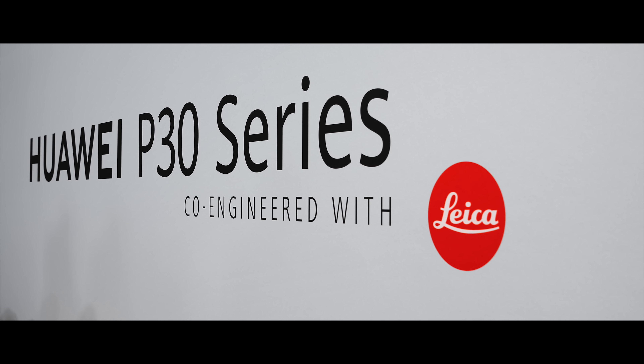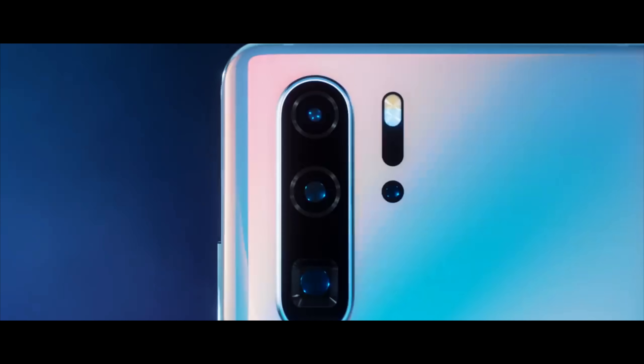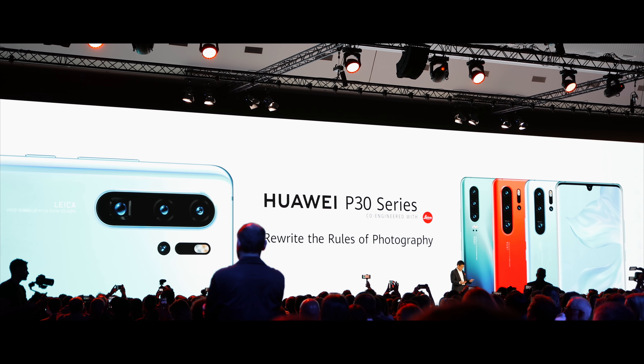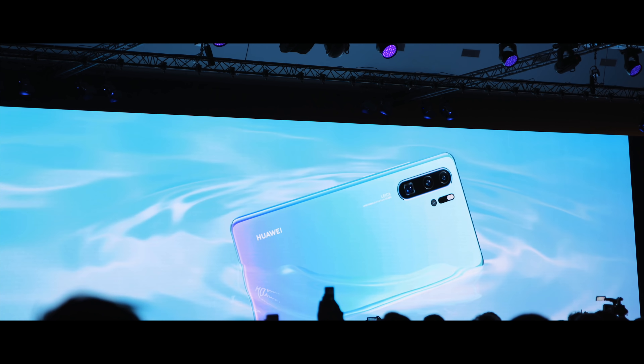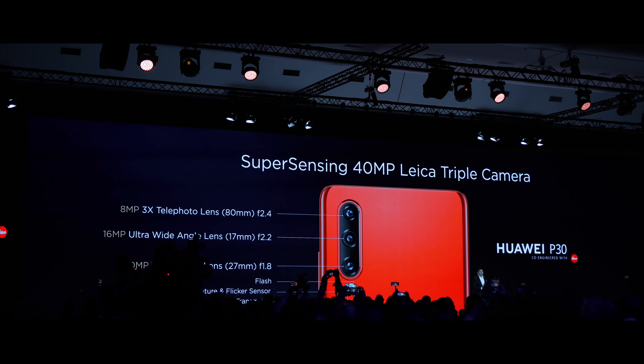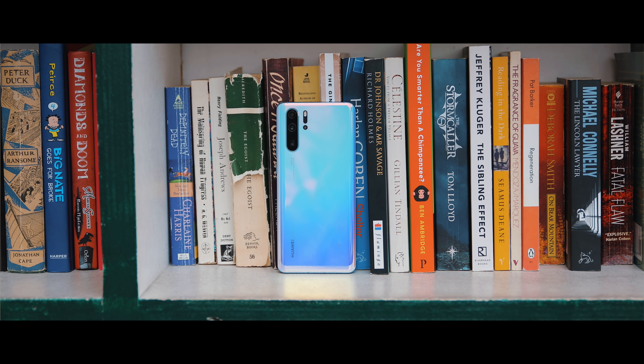The main camera has a 40MP f1.6 with a 27mm focal range, accompanied by a 20MP f2.2 Leica wide camera with a 16mm focal range for wide shots. One of the most impressive things I've seen on a recent smartphone is the fact that this device has an 8MP f3.4 zoom camera, giving it a 5x optical zoom with a focal range of 125mm.